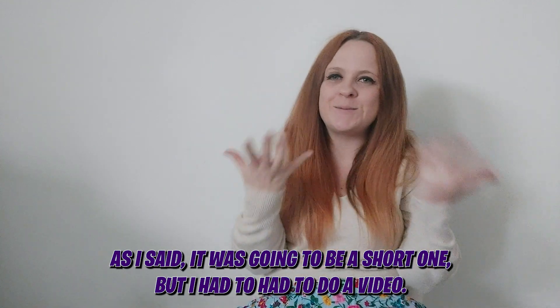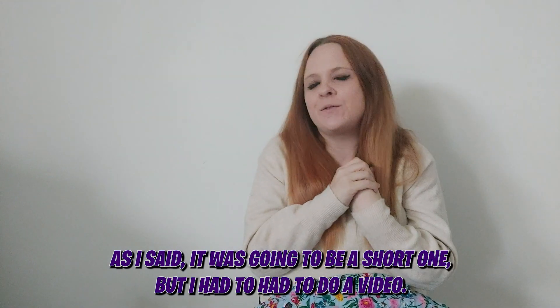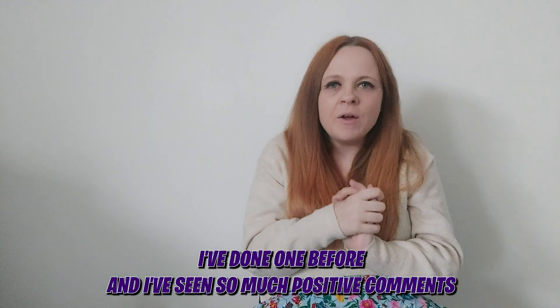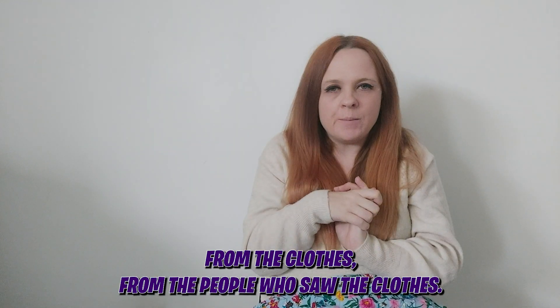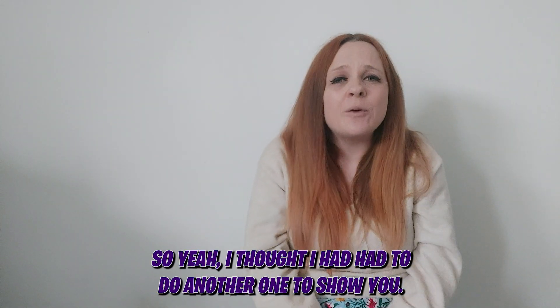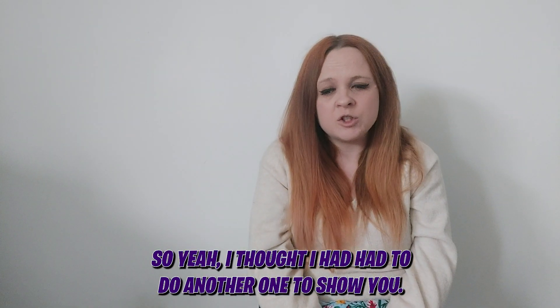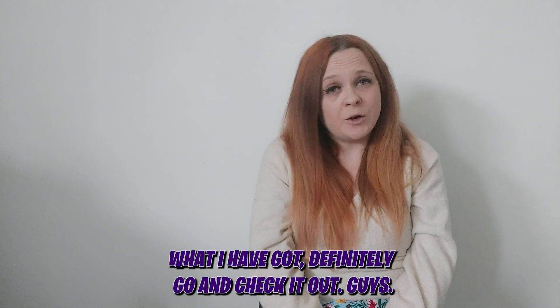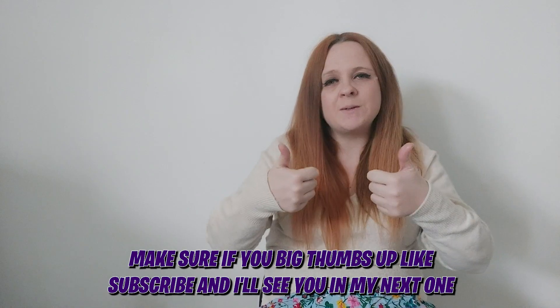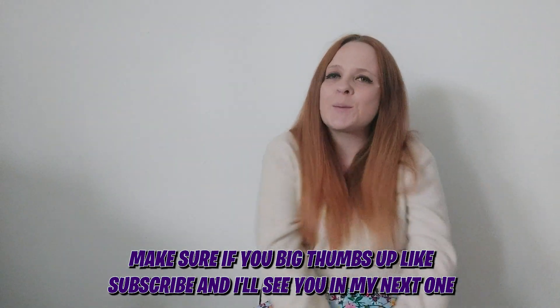That is going to be the end of my video. Like I said it was going to be a short one, but I had to do it — I've done one before and received so many positive comments from people who saw the clothes on the website. So I thought I had to do another one to show you what I've got. Definitely go and check it out, guys. I hope you enjoyed the video today — make sure you give a big thumbs up, like, subscribe, and I'll see you in my next one. Bye, guys!